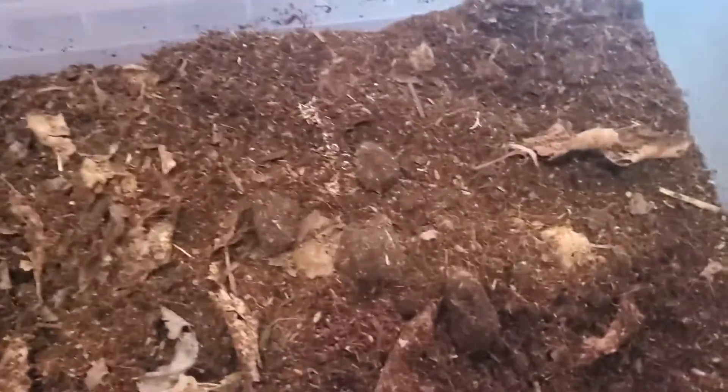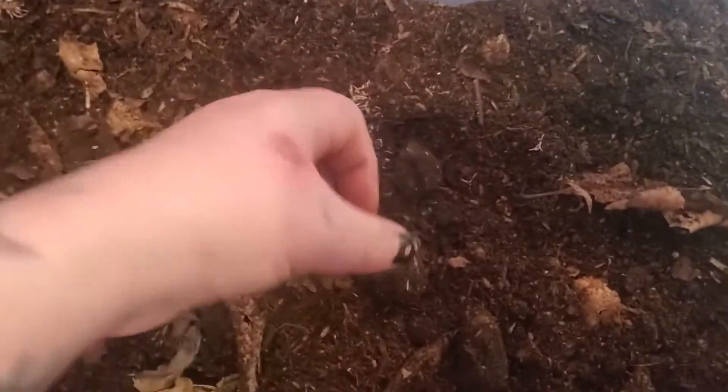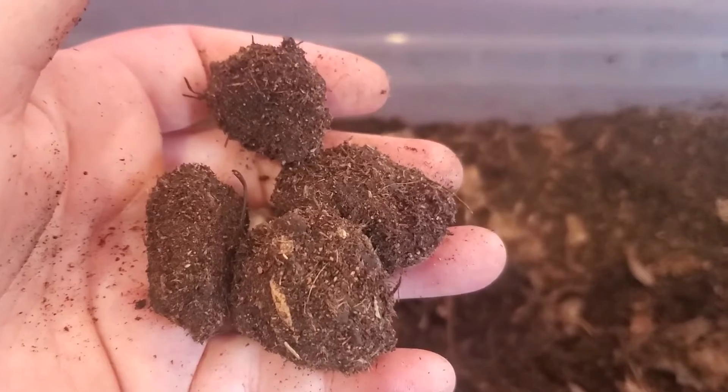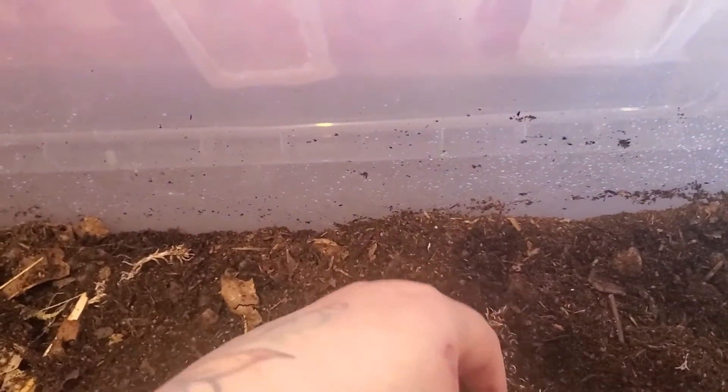I don't know what color the beetles are gonna be — I've got no clue. I guess we'll cross that bridge when we come to it. Massive thank you to anyone who came to check this video out and watch me sift through a box of dirt. Thanks for watching guys, see you next time!